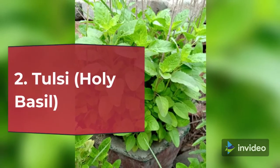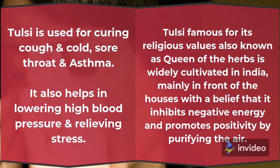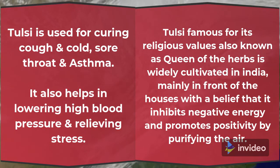2. Tulsi (Ocimum basilicum). Tulsi is used for curing cough and cold, sore throat and asthma. It also helps in lowering high blood pressure and relieving stress.